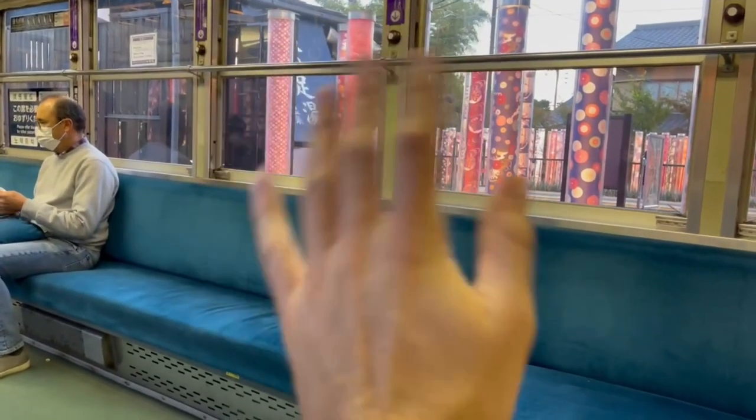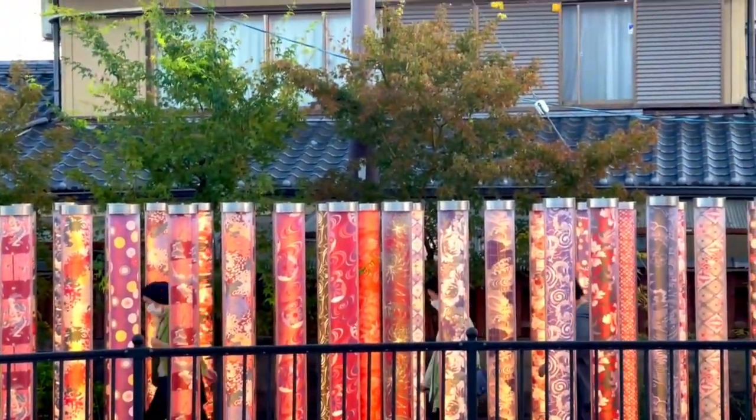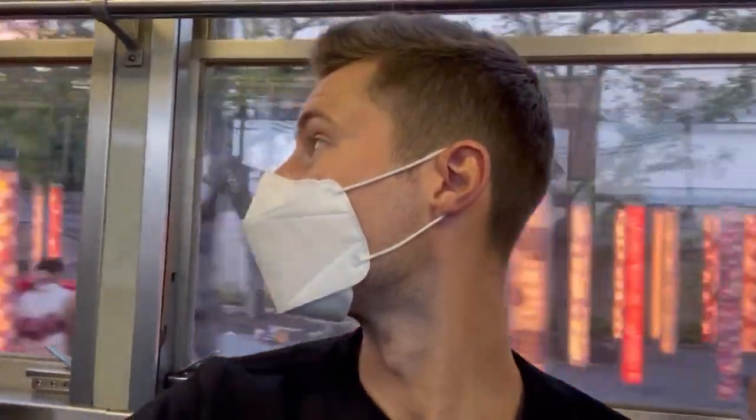The kimono forest actually lights up at night, making it even more beautiful to check out on your way back. So that was our day in Arashiyama — please follow for more Japan content!